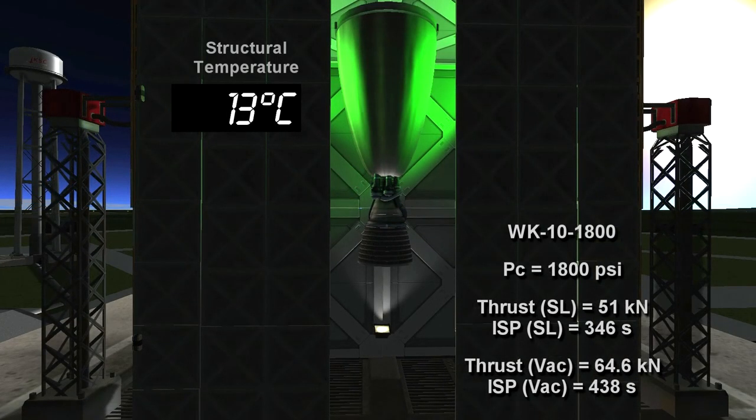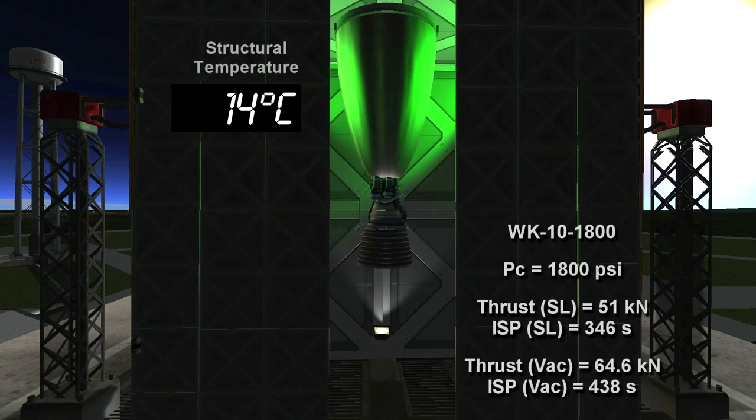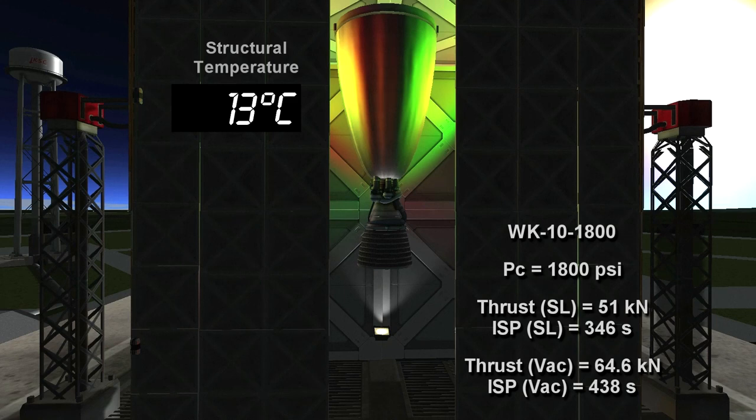This is the test of the WK-10 1,800 psi version. This is a downrated version from the 2,000 psi version that exploded earlier. This provides less thrust and also a lower specific ISP than the 2,000 psi version, so those are its drawbacks. But hopefully with the lower chamber pressure, it will be able to sustain itself without increasing the structural temperature to a point where the materials fail. It should be noted that the mass of these engines is comparable to the original RL-10.